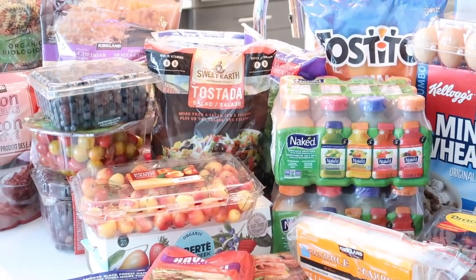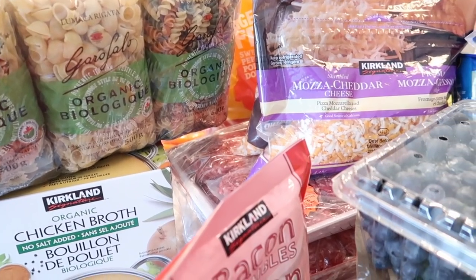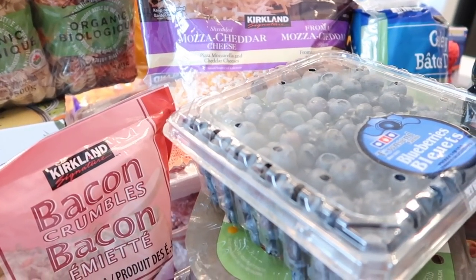My previous Costco haul got a lot of positive feedback from you guys, so I did want to share another one. We get the majority of our groceries from Costco, so we typically end up going about two times a month.